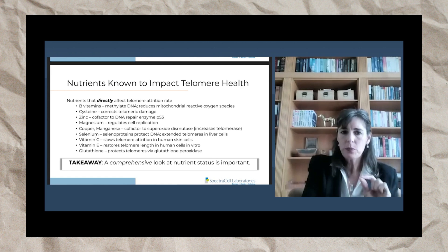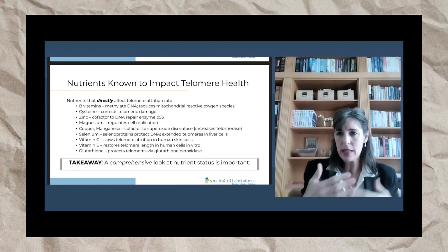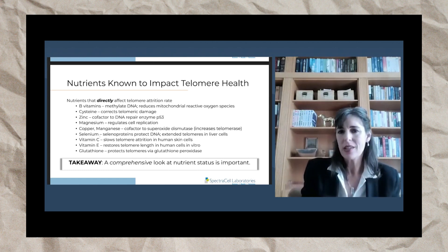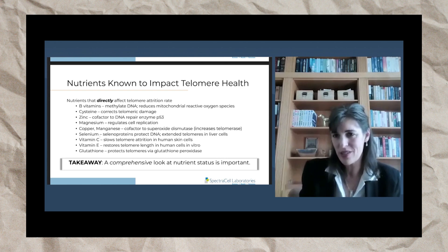Selenium protects DNA through its selenoproteins when it binds with the protein. There's also an interesting study on the previous slide showing that selenium actually extended telomeres in liver cells. So now we're getting into not just protecting telomeres, but maybe even extending them.